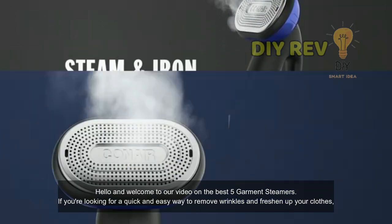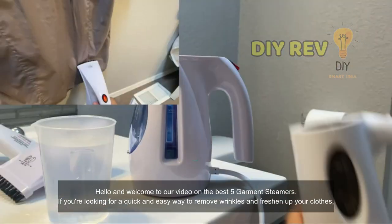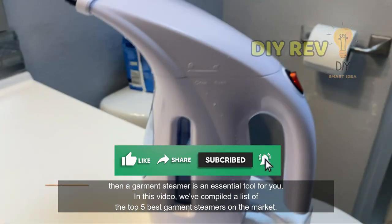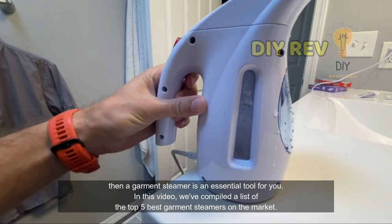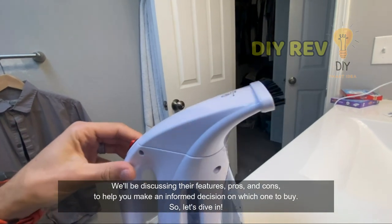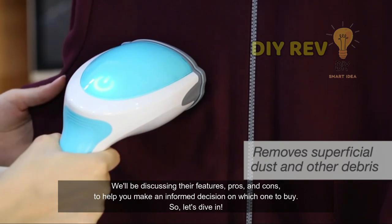Hello, and welcome to our video on the best 5 garment steamers. If you're looking for a quick and easy way to remove wrinkles and freshen up your clothes, then a garment steamer is an essential tool for you. In this video, we've compiled a list of the top 5 best garment steamers on the market. We'll be discussing their features, pros, and cons to help you make an informed decision on which one to buy. So, let's dive in.